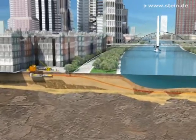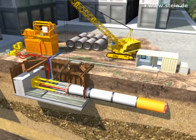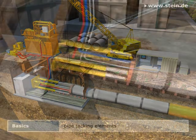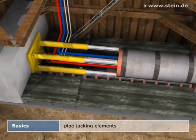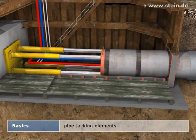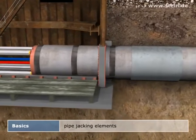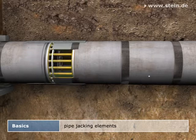When using this method, a jacking station starting from a starting shaft drives jacking pipes through the subsoil towards a target shaft. Here, the configuration and the application of machine technology decisively influence the strain of the jacking pipes. The main jacking station installed inside the starting shaft introduces the forces necessary for jacking into the pipe string, and is supported by an abutment inside the starting shaft. Especially over larger jacking stretches, intermediate jacking stations are used in addition.